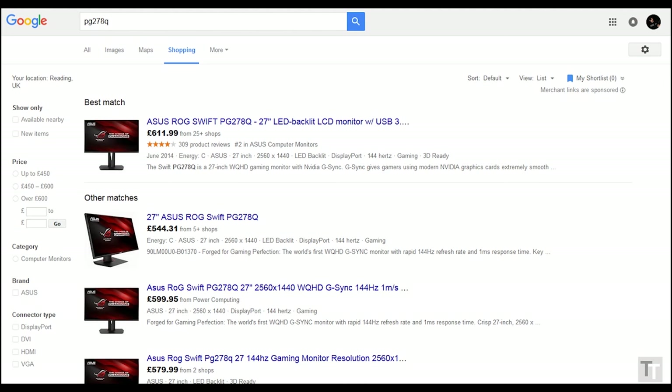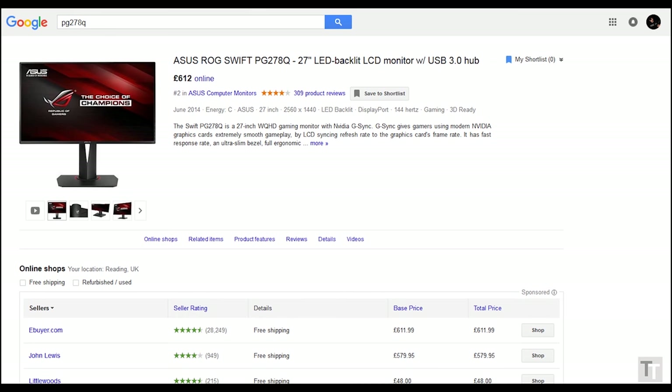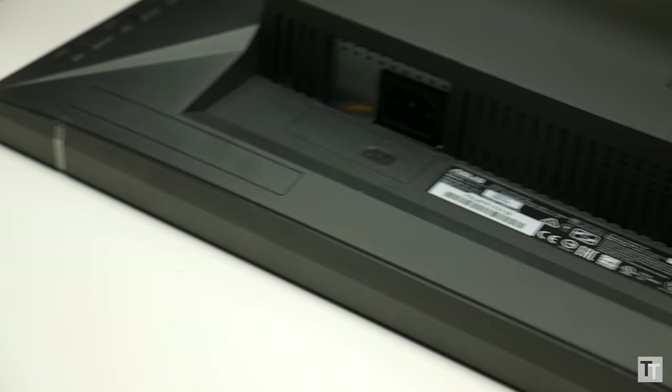Finally we come to arguably the biggest difference between IPS and TN panels, which is price. IPS is simply more expensive, in some cases a lot more. The ASUS PG278Q that uses a TN panel is essentially identical to the ASUS PG279Q that uses an IPS panel, and yet it's well over £100 cheaper, and that's entirely typical of the sort of saving you can expect.